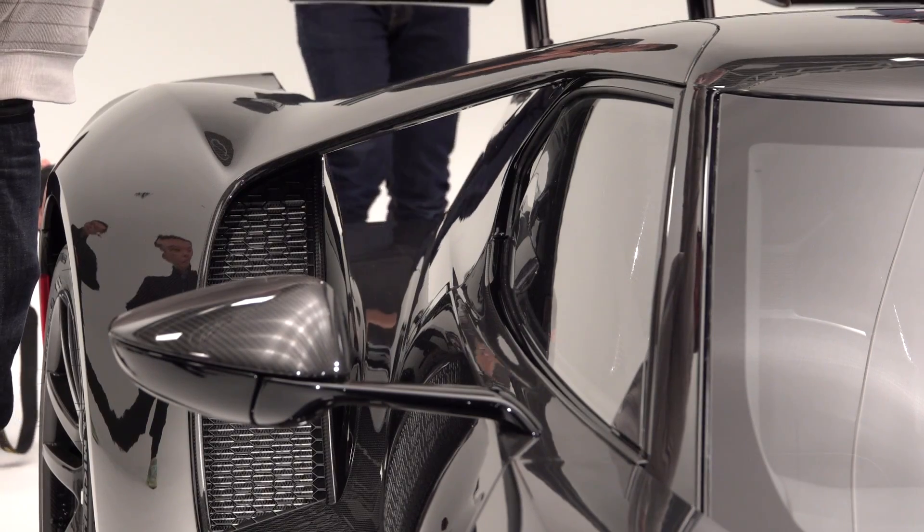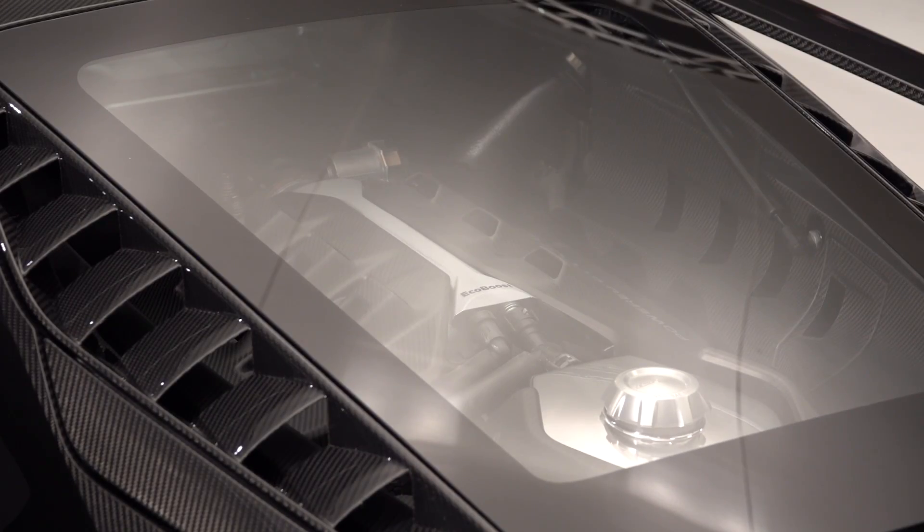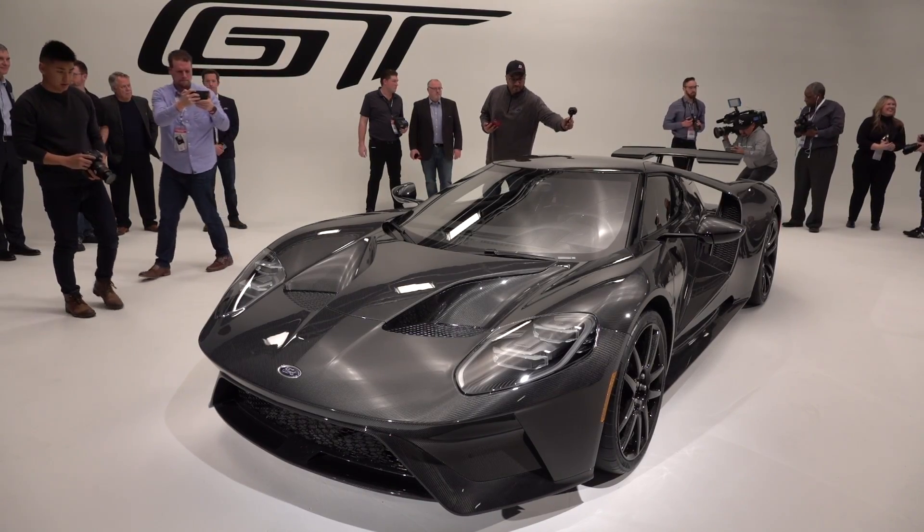When we decided that we were going to bring back the Ford GT, we wanted to do it in the right way. We didn't just want to reskin something or relive nostalgia. We wanted to take all that rich heritage, but do it in a very modern and forward-looking way.